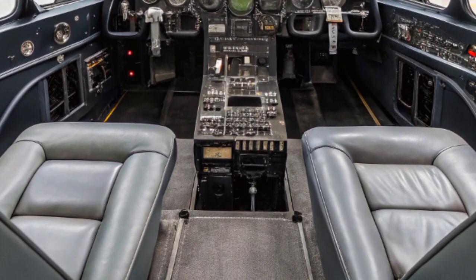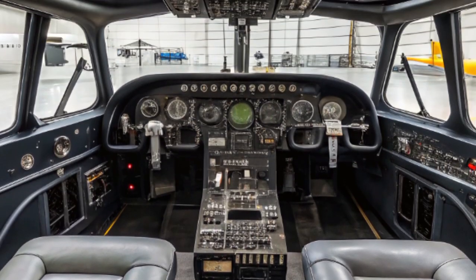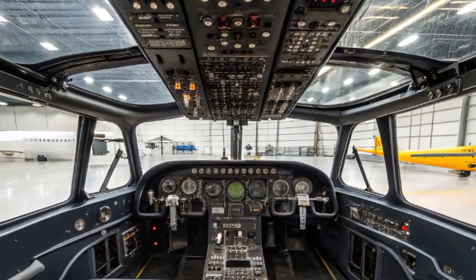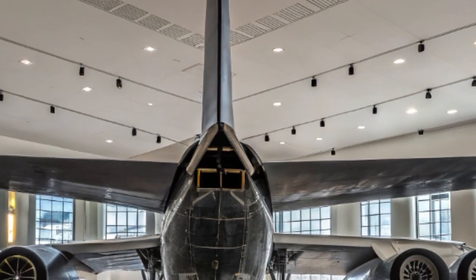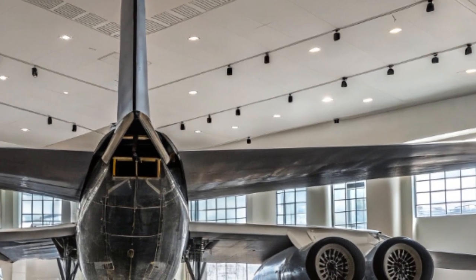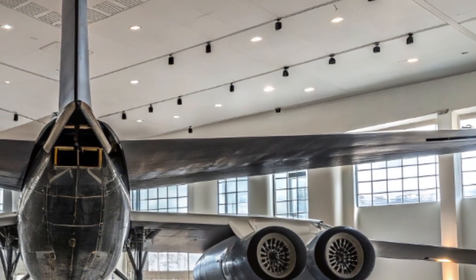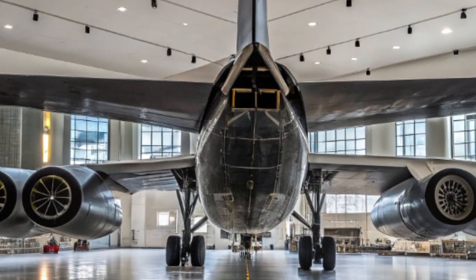The B-52 will also carry conventional long-range weapons like the Joint Air-to-Surface Standoff Missile Extended Range, JASSM-ER, as well as potentially future hypersonic weapons such as the Hypersonic Attack Cruise Missile. These advanced munitions give the B-52 a unique combination of global reach and precision strike capability, vital for missions involving strategic deterrence or emergency response.